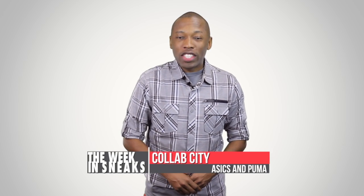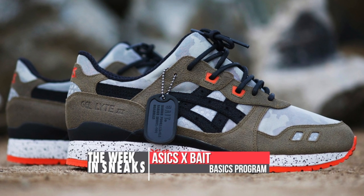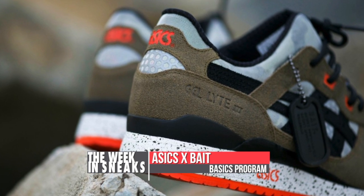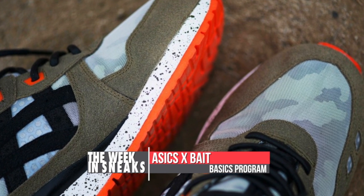2014 is already shaping up to be a great year for collaborations, and just like last year it looks like the smaller brands are leading the charge. Asics links with Bait on the Jailite 3 for a collab that is part of their Basics program. Taking on a military theme, the upper uses a combination of wax laces, black suede, nylon, and mesh.